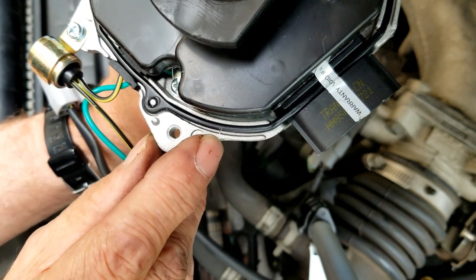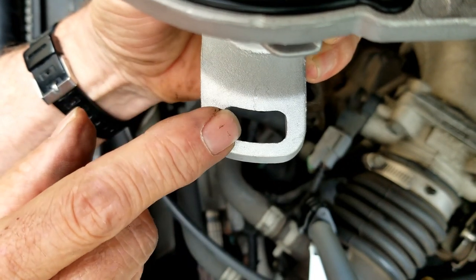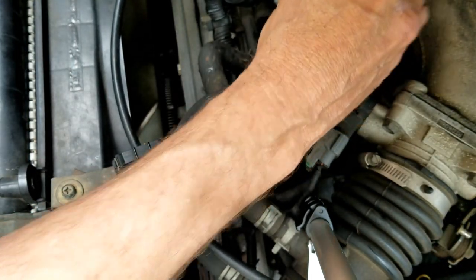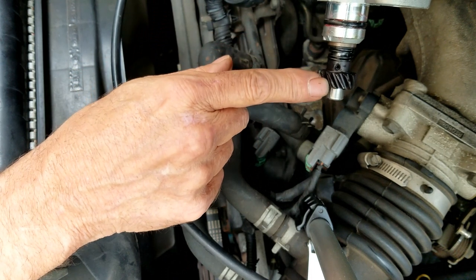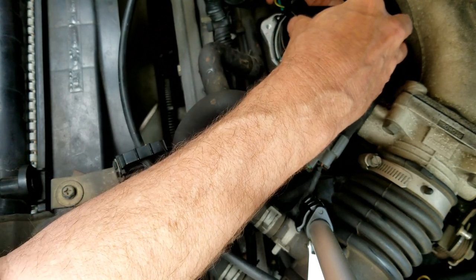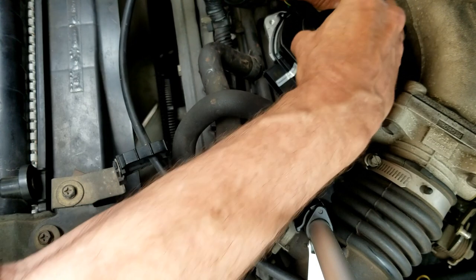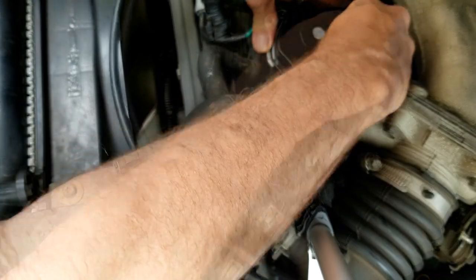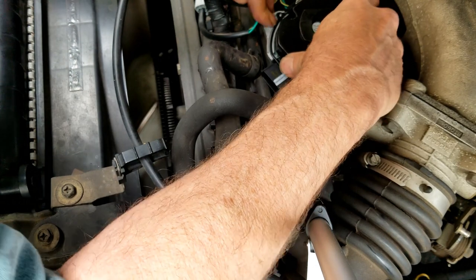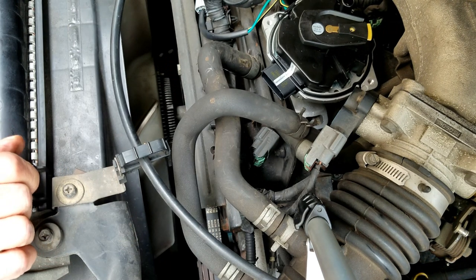Now you want to transfer your marks over from your old distributor to your new one so you won't get it out of time. You can see where I scratched the mark — transfer it over so the new one matches the old. When you set it down in there it's got pinion gears, so put it one tooth out so when it rotates in, it'll rotate right into place where you've got it marked. Make sure when it sits down, all your marks line up with where it was — that way you won't be out of time.